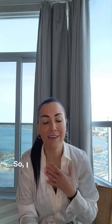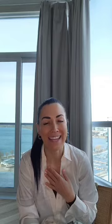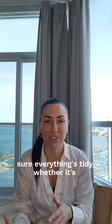So declutter is a big thing. I have a Tupperware cupboard at home and if you open it a little bit, a whole bunch of stuff falls out on you. And obviously you don't want people to think, oh, they're moving because there's not enough space. So make sure everything's tidy, whether it's your kitchen, your closets, etc.